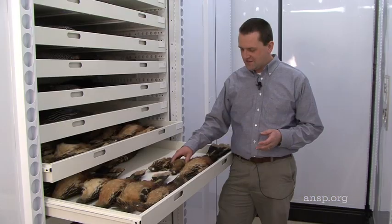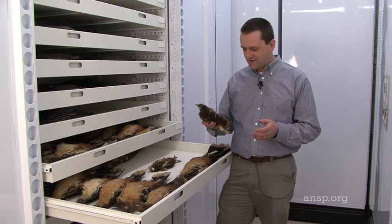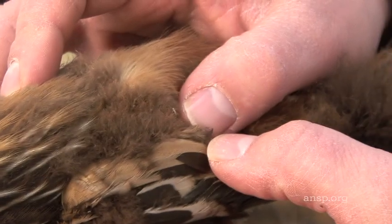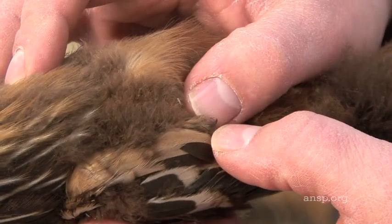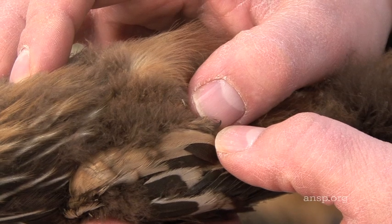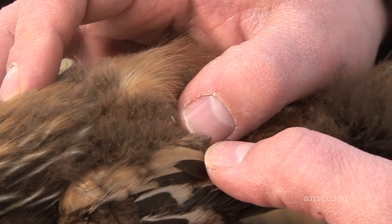The juveniles, the nestlings, have this ancient characteristic — that of having claws on their wings. This is something that Archaeopteryx had, and is the same finger pattern as our dinosaurs had, and this is retained in a modern bird.